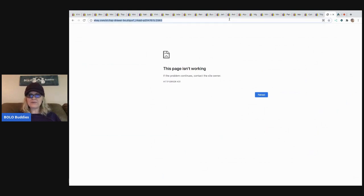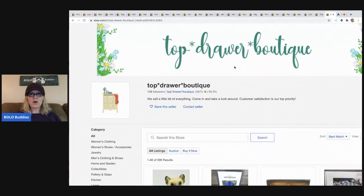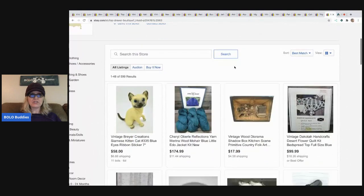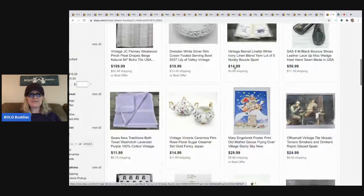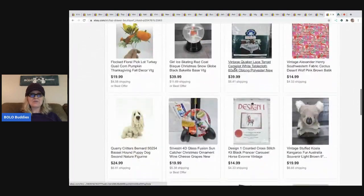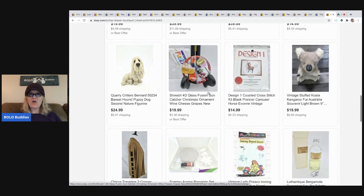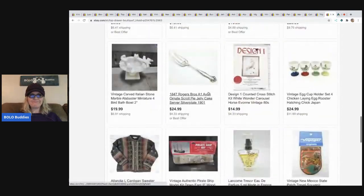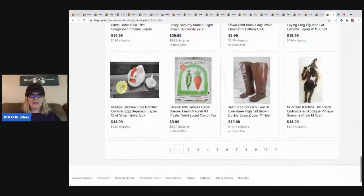Now I'm going to take you over to visit her store - Top Drawer Boutique. I'm going to link it down below if you guys want to go check out what else she has, because she has a fantastic store with a nice variety of different stuff. She just has a great eye. Oh, see these guys right here - I sell those, I find these all the time, and some sell for more than others but they always sell.